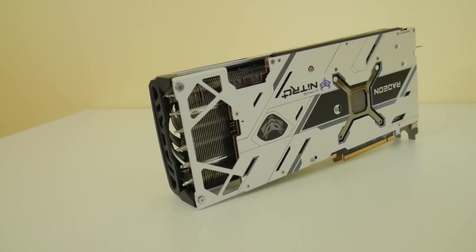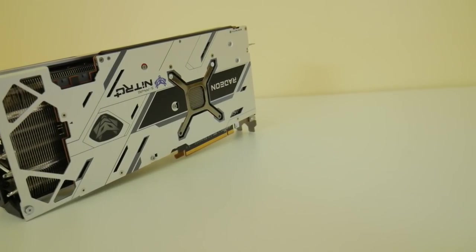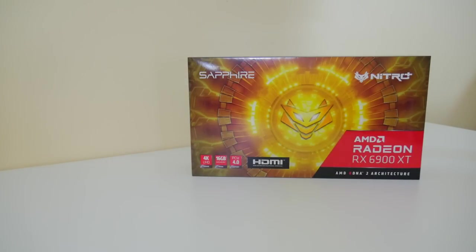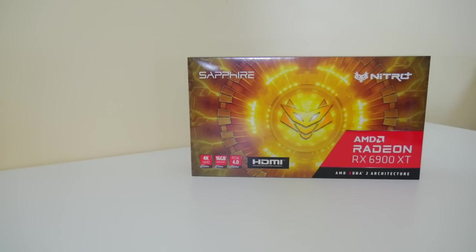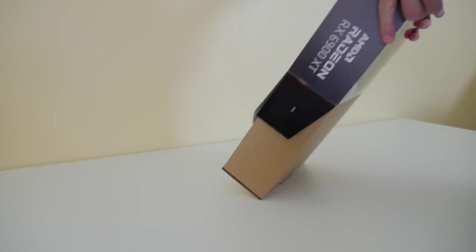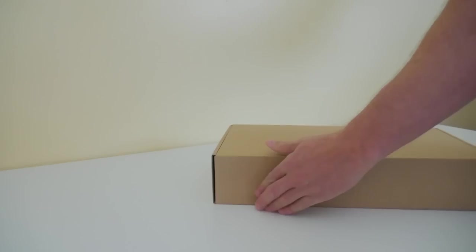We have a single HDMI and three DisplayPort outputs. It is a 2.7 slot card, making it a little iffy for mining rigs — closer to two slots is always better. It doesn't matter if you're building a custom frame, but it does matter if you're putting it into a standard frame built for two-slot cards. The dimensions are 310mm long, 134.3mm wide, and 55.3mm high.